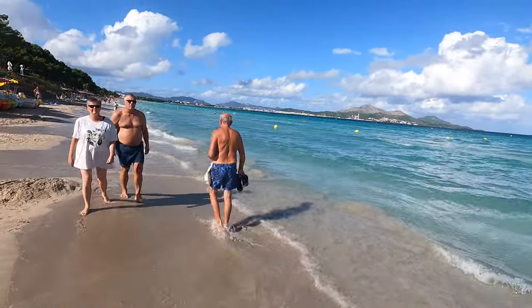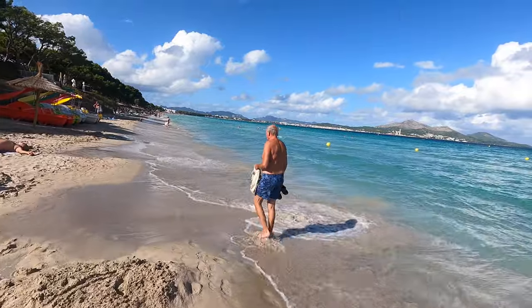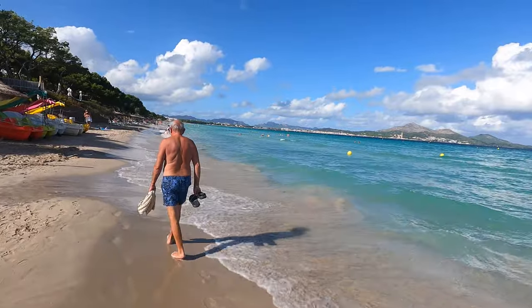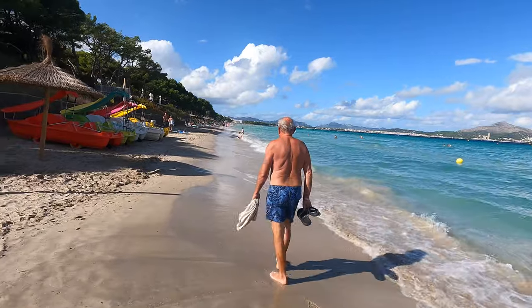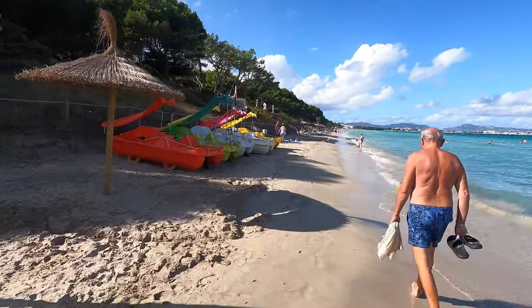Whoops - I didn't take my sandals off and the waves came straight up over them! But there's life in it. You've got some pedalos here as well and it's lovely to see so many people in the sea.